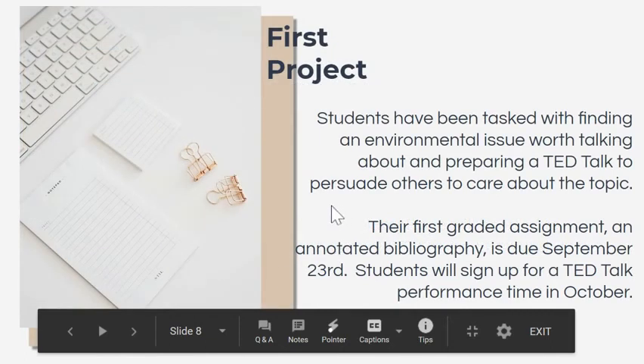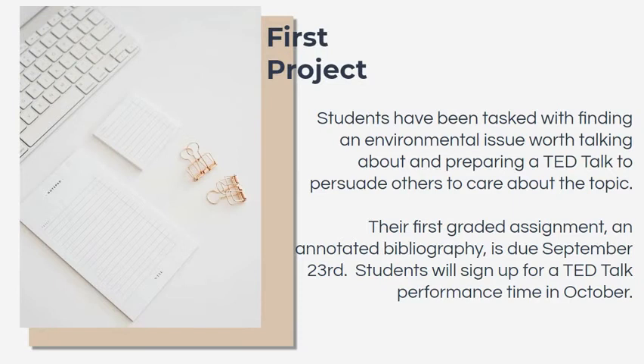For our first project, students are exploring environmental causes — something in the environment that they care about enough to research and find out where things are. We've been looking at TED Talks about the environment as a presentation style so students can persuade others to care about a topic of their choice. Their first graded assignment is an annotated bibliography due September 23rd. Then students will sign up for a TED Talk performance time in October, and they're able to either give the TED Talk live or record and play the recording.